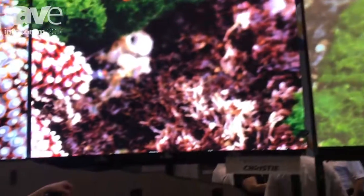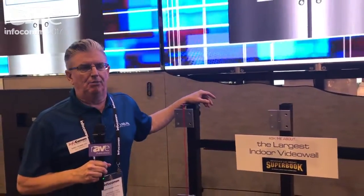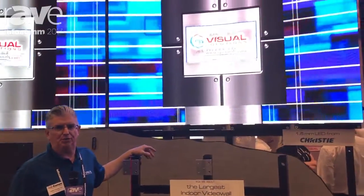Thank you, Ray, for coming by InfoComm's booth for RPVisuals. We're pleased to be here. What you're seeing on the show floor is a lot of direct view LED — it's deploying very rapidly. RPVisuals has mounted more direct view LED than any other mount manufacturer.